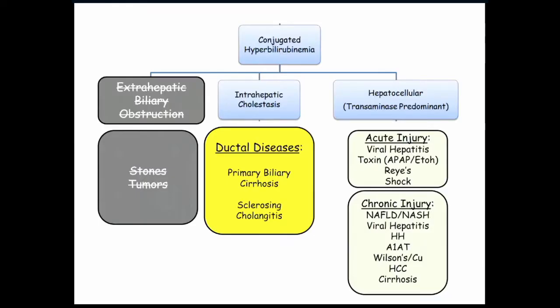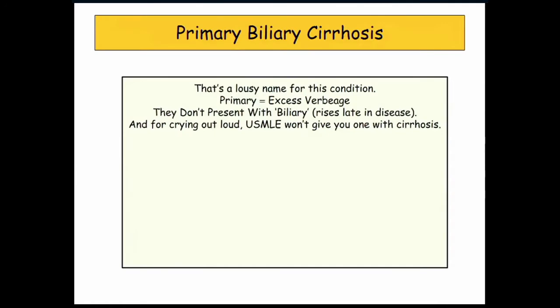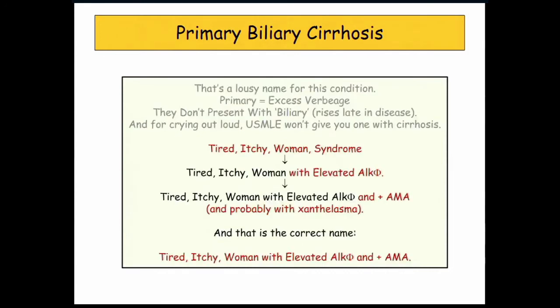Let's go on to ductal diseases. Primary biliary cirrhosis — I don't like that name. It's biliary cirrhosis. They don't actually present a patient with high bilirubinemia; that's way late in the disease. And cirrhosis is like end stage. So primary biliary cirrhosis is just a misleading name, and that's not how it's going to be presented on the boards.